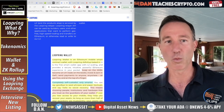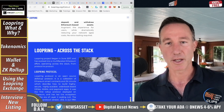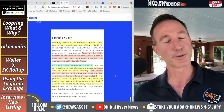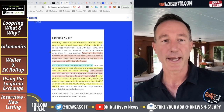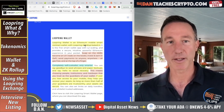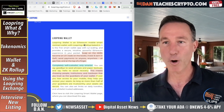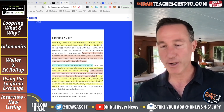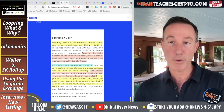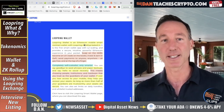Now let's talk about the wallet itself. The Loopring wallet is an Ethereum mobile smart contract wallet — very different from everything else out there. You don't have to manage private keys the same way. It uses a different mechanism. We'll get to that in a second.